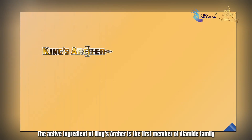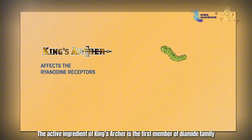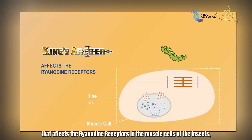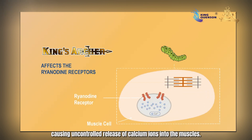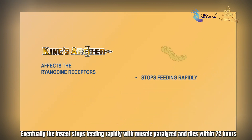The active ingredient of King's Archer is the first member of the diamide family that affects the ryanodine receptors in the muscle cells of insects, causing uncontrolled release of calcium ions into the muscles. Eventually the insects stop feeding rapidly, with muscles paralyzed, and die within 72 hours.